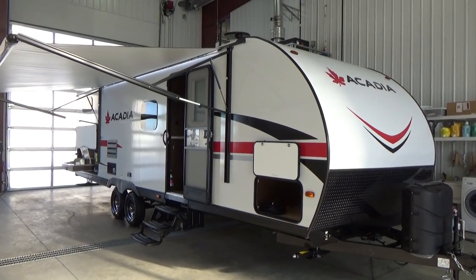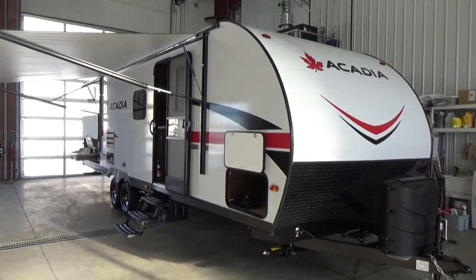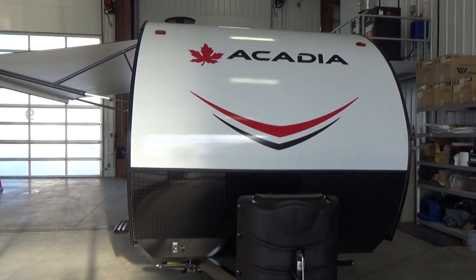Hello friends, this is Clayton Phillips from Woody's RV World Leduc and I'm doing a fly-through video on the all-new, exclusive to Woody's RV World, Forest River Acadia. This is the 26LT model.